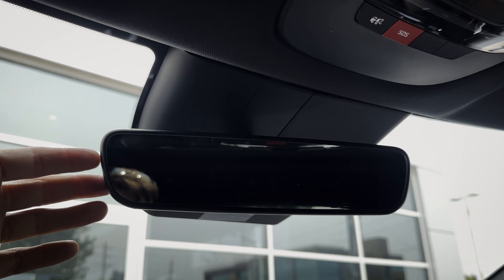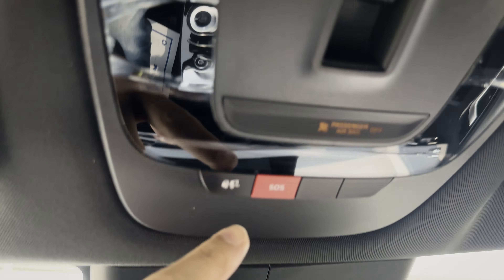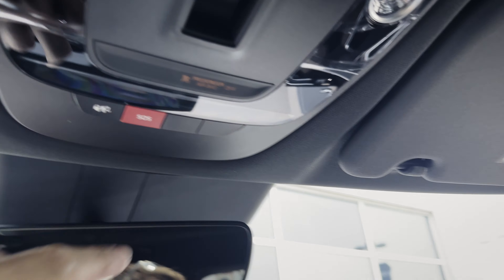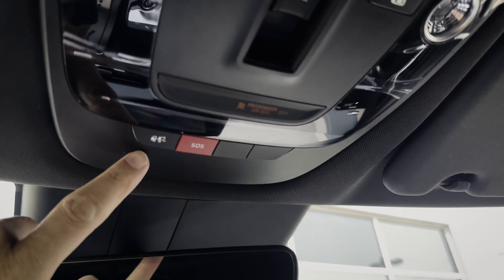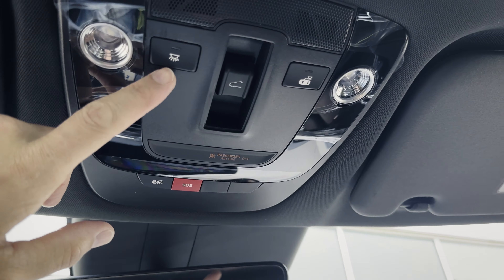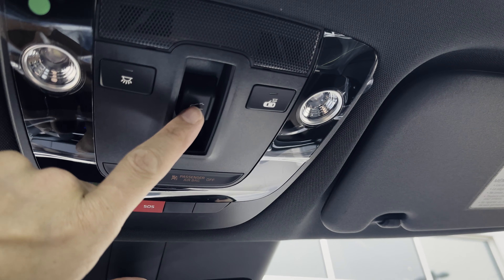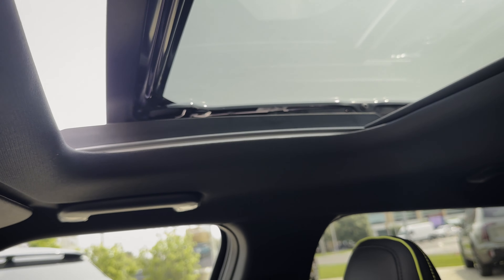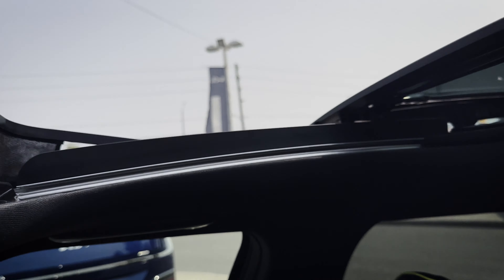Up overhead there's an auto-dimming rear-view mirror with a few controls, including SOS and tow mode. There are also basic controls for cabin lights. And this is for your sunroof — you can vent it out or open it up.